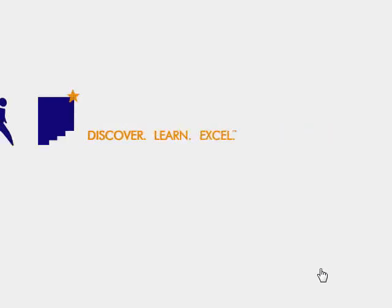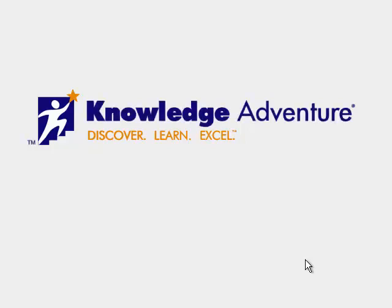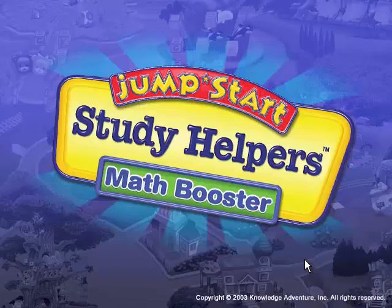Hey guys! It's OneSpark20 for some day, and we're playing live from my computer desk, playing Knowledge Adventure. Yes, I'm playing Jumpstart Study Helper's Math Booster.